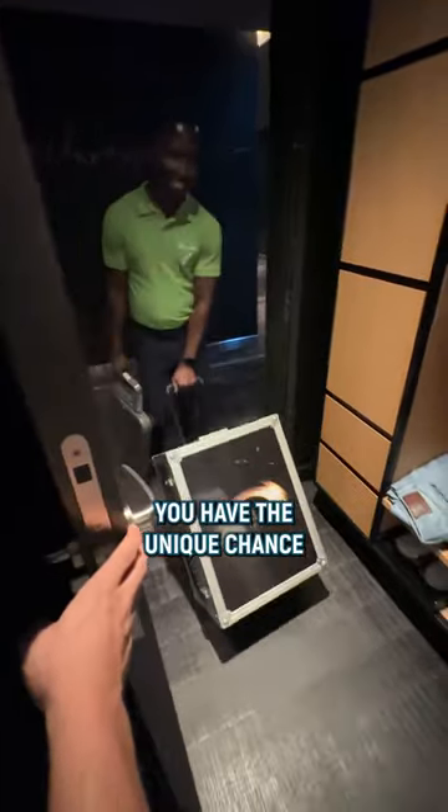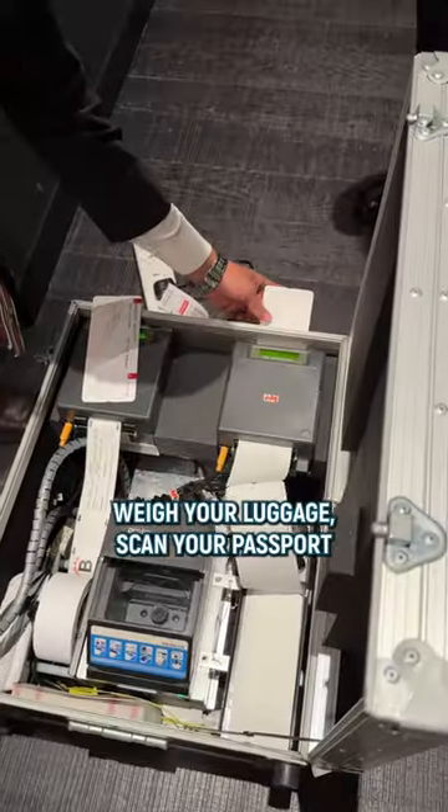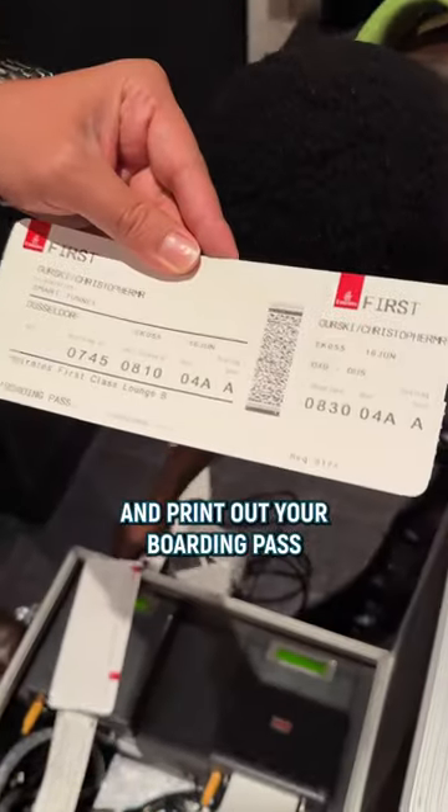When flying from Dubai you have the unique chance to order the Emirates first class home check-in. They come to your hotel or home, weigh your luggage, scan your passport and print out your boarding pass with a mobile printer.